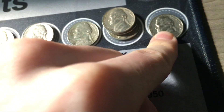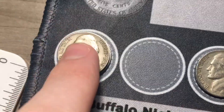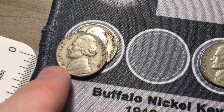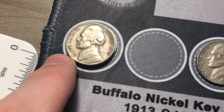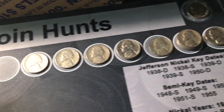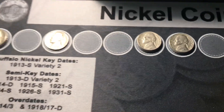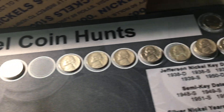Overall, the first box was pretty decent. No buffaloes or silver, but we did get a decent amount of older Jeffersons, including the two 1939 Denver key date nickels. Getting two key dates in a box is very hard to do. We also got the 1948 San Francisco semi-key date, so a few better-date Jeffersons, but no buffaloes or silver.